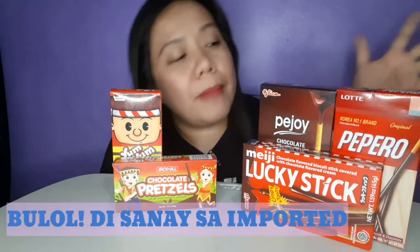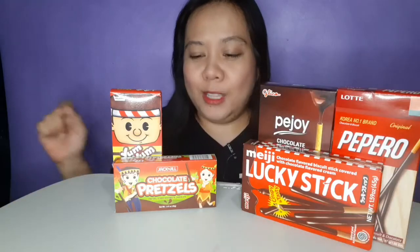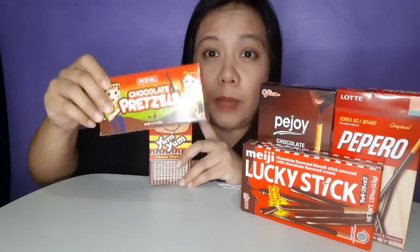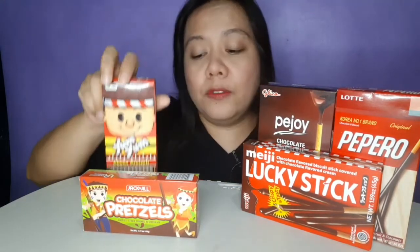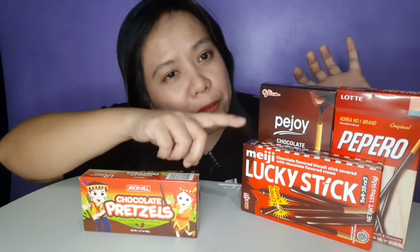Have you seen me in my face? So, let's go to food trip now with pretzels — or how do you call it? Choco Biscuits, Choco Sticks, diba? So, makikita nyo, I have five variants here: meron tayong pretzel, si Yum Yum, si Lucky Stick ng Meiji, si Pejoy ng Glico, and Pepero by Lotte. So, si choco pretzel — kung naalala nyo to, nakakain natin to nung bata tayo — this is ₱12.50. Then we have Yum Yum here, this is ₱10.50. Then si Lucky Stick, we have ₱37. Then si Pejoy is ₱47. Then we have Pepero which is ₱60. So, everything here I bought at Star Mall Alabang.